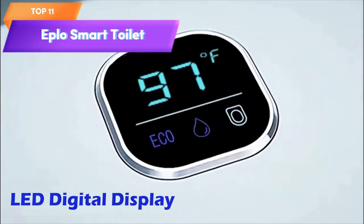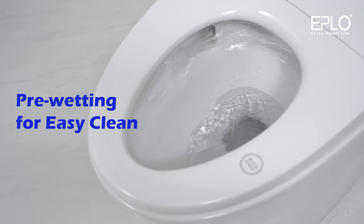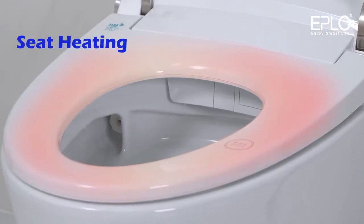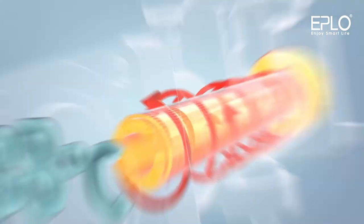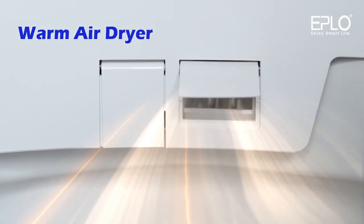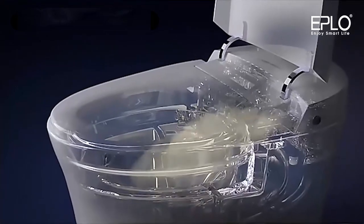Top 11 is a modern one-piece bidet toilet with a heated bidet seat and warm water for a comfortable and hygienic cleaning experience. It has dual auto flush and foot sensor operation, an electric tankless design, and an LED display that shows temperature and other settings. It has a sleek and modern design, is easy to clean and maintain, and is a convenient and hygienic option for anyone looking for a modern bidet toilet.